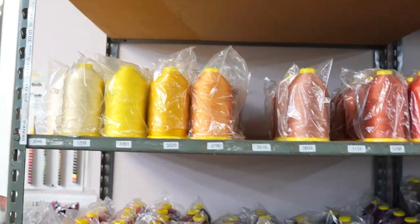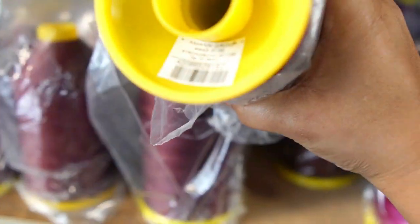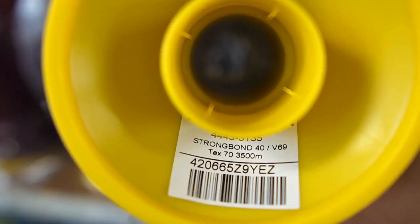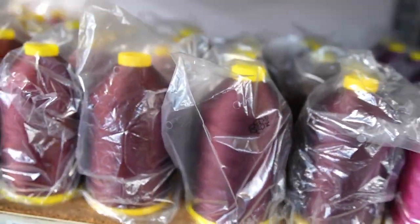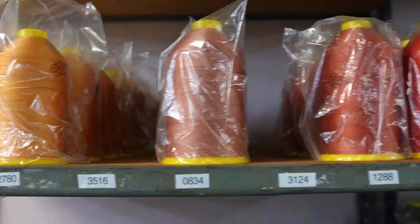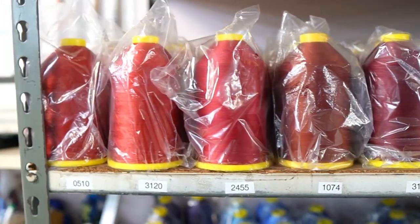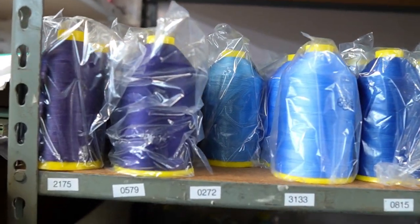Let me show you what you guys are going to get excited about — it's the thread. This is the thread that I purchased. It is Tex 70 — this is what I use on my industrial machine. These are the options that they have. I'm not sure if they have all the colors listed online, so maybe you can use these numbers as a reference if you decide to order some.